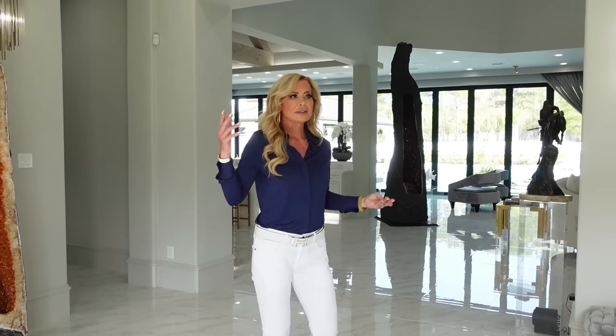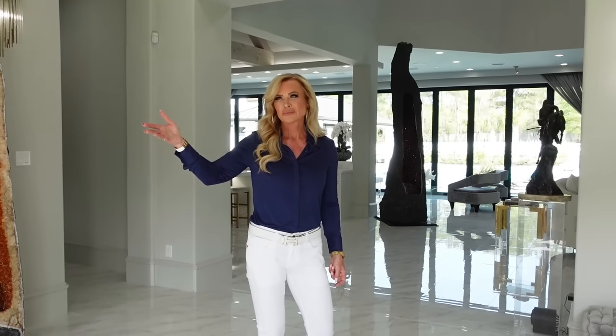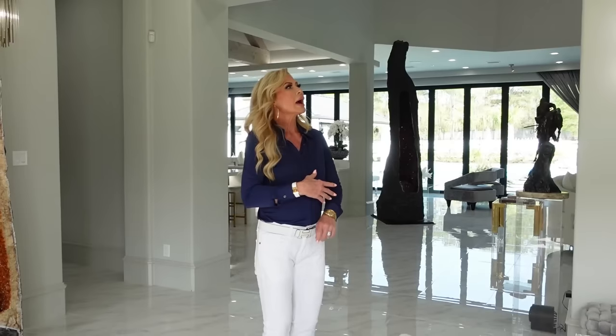We started the remodel September of 2021 and finished around October 2022. If you go back to September 2021, you're going to start seeing us tearing this house apart. We went through 30-some, 35 dumpster changes — it was incredible. You're going to see as we do this house tour that this house doesn't look anything like it used to look.